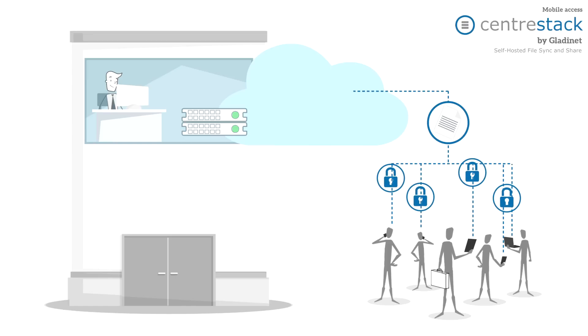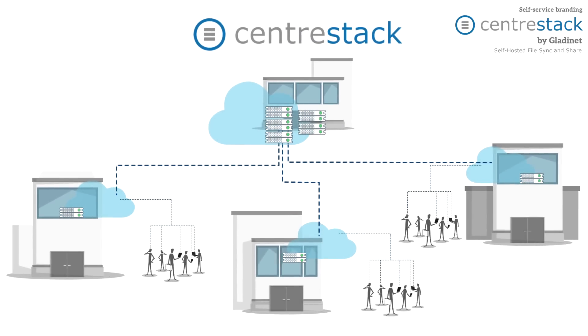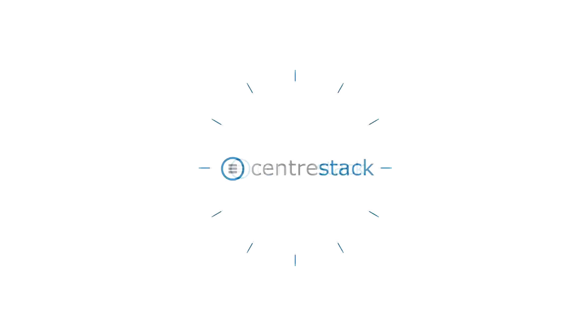Centerstack provides excellent security and is available as a multi-tenant platform for service providers. Gladinet Centerstack is trusted by industry leaders like HP, LabTech, and ConnectWise IT. Isn't it time you learned about this compelling opportunity to add value and increase revenue? Contact us today.